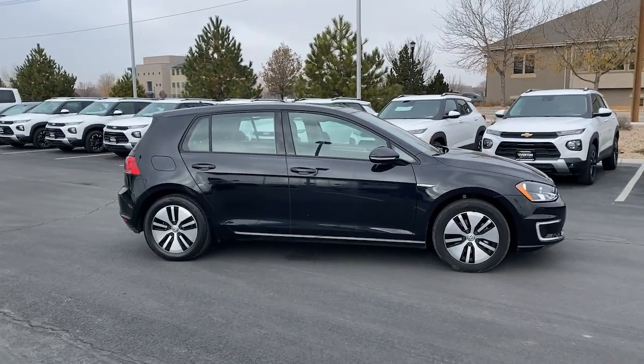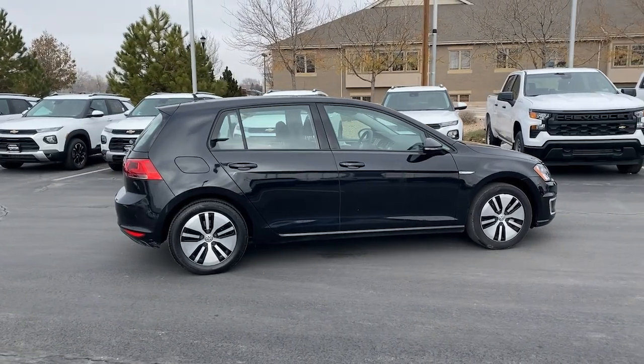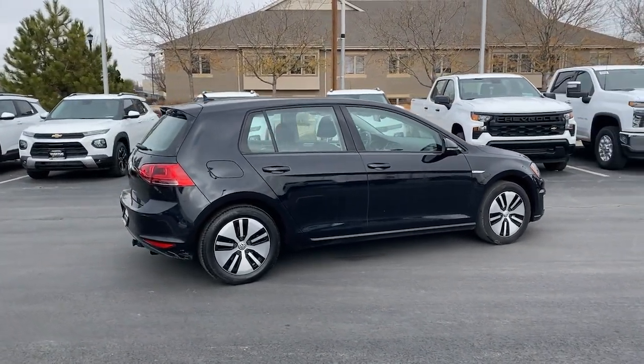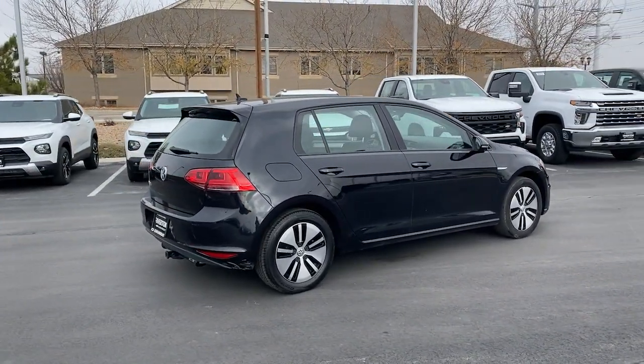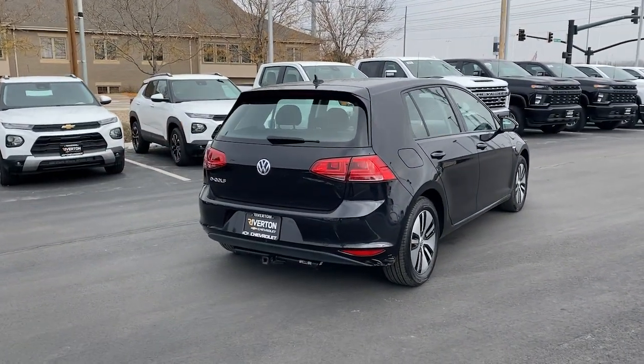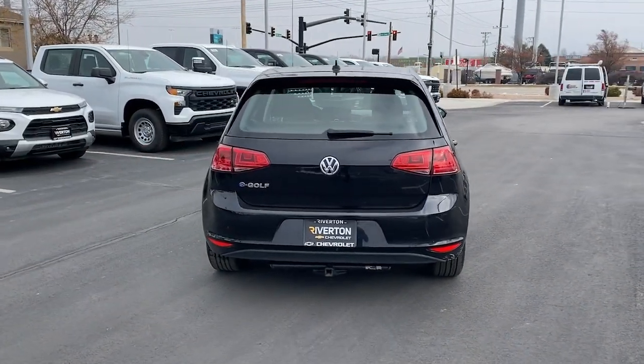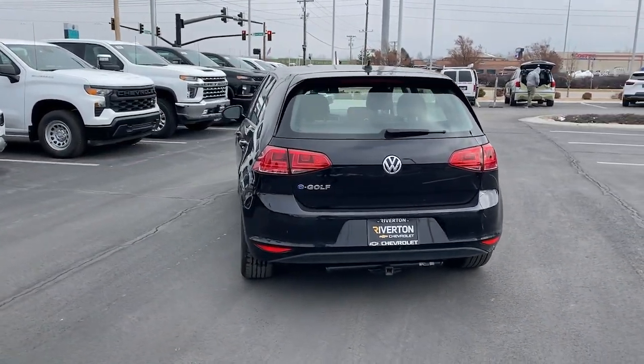The following are some of this vehicle's highlighted options: keyless entry, satellite radio, power passenger seat, backup camera, dual-zone AC, heated front seat, power driver seat, aluminum wheels, electronic stability control, alarm — all the fun and convenience you've come to love with zero emissions.